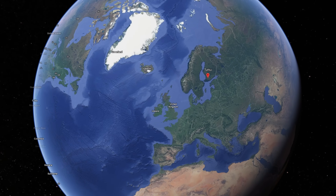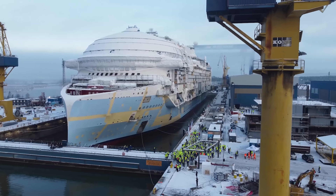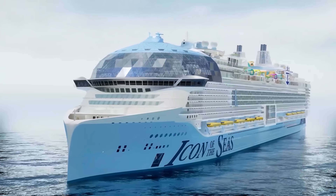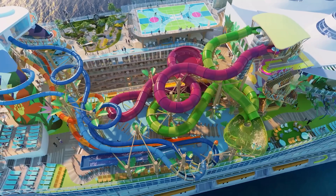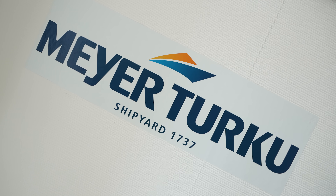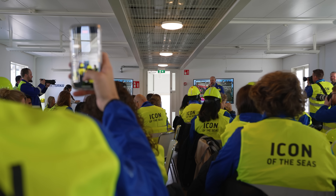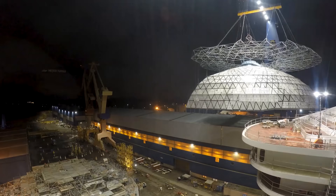You wouldn't believe our excitement when Royal Caribbean invited us to Turku, Finland to check out the world's newest, largest cruise ship. Icon of the Seas will set sail in January 2024. It's about 75% done right now, and it's currently being built by Meyer Turku, a seven-generation family shipyard that started building wooden ships back in 1737.